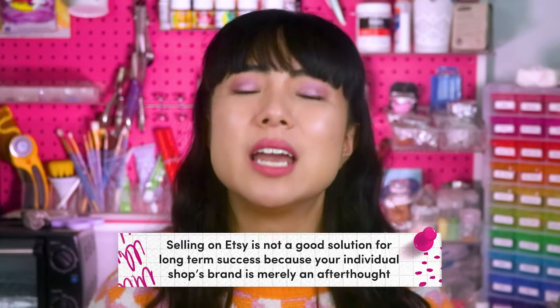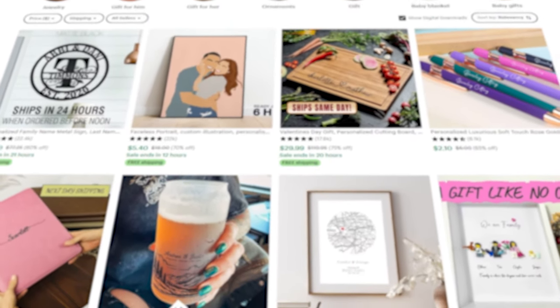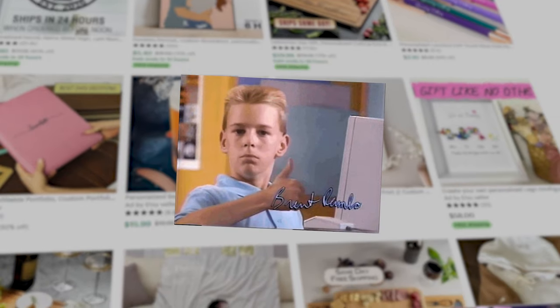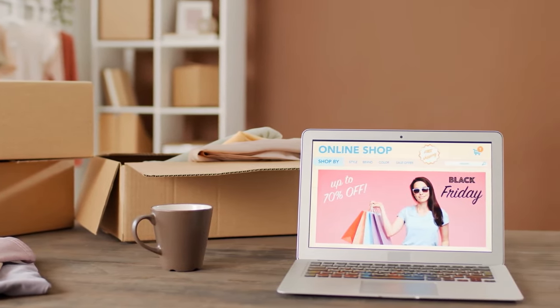This is why selling on Etsy is not a good solution for long-term success — your individual shop's brand is merely an afterthought. People who shop on Etsy only remember Etsy's name, rarely your shop name, which means no customer loyalty and you can't charge higher prices. It's so much easier to build a brand on your own website. Yes, it takes time and you'll probably make sales more slowly at first, but in the long run you'll have a more successful and profitable business.